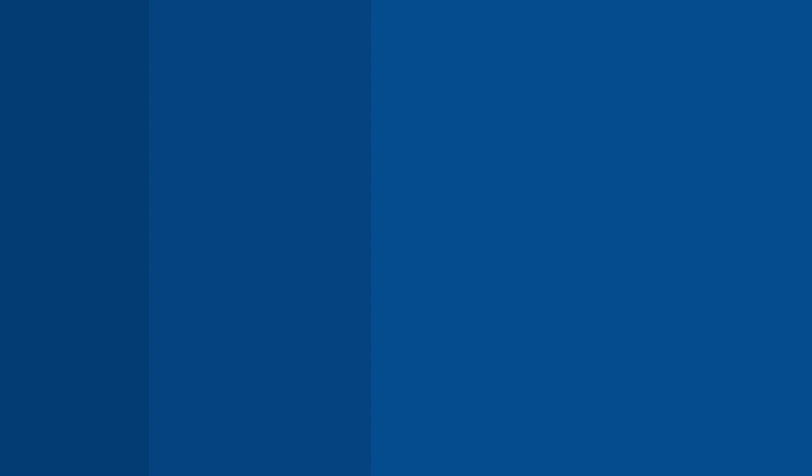Tip number two: arrive early. This isn't just about making a good first impression — this is about finding the best seat that works for you within your classroom. Also, parking can be a little hectic this first week, so it's always good to arrive early if you're commuting on campus to find that perfect parking spot.